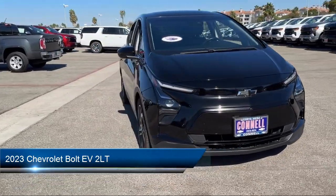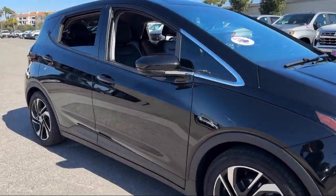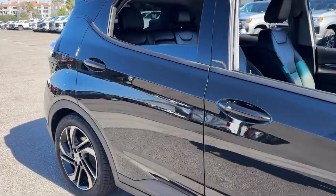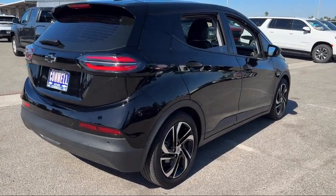It comes equipped with smart device integration, auxiliary audio input, front collision warning, front collision mitigation, lithium-ion traction battery, and automatic high beams.